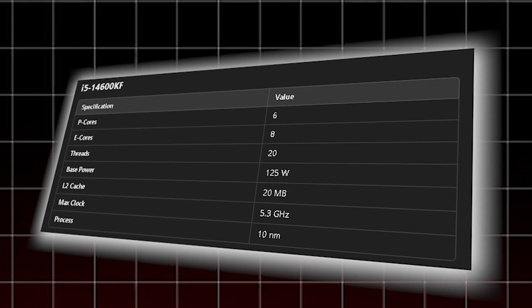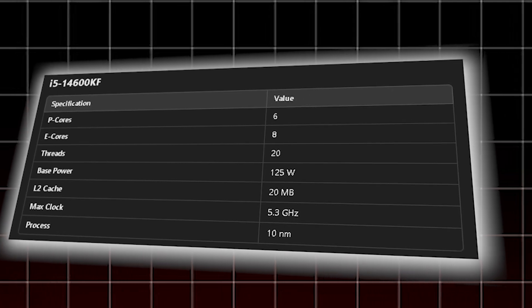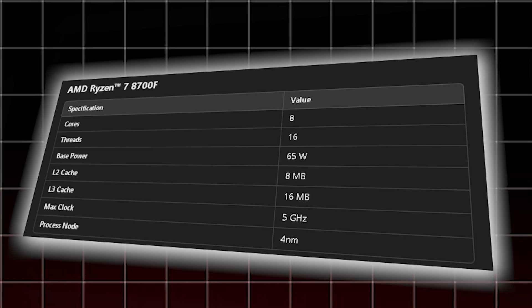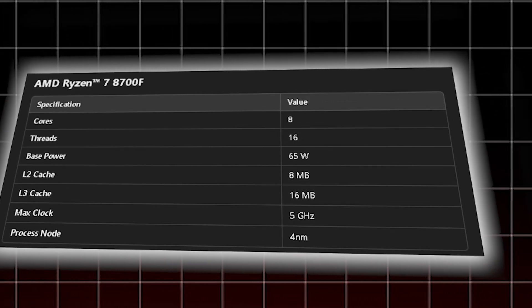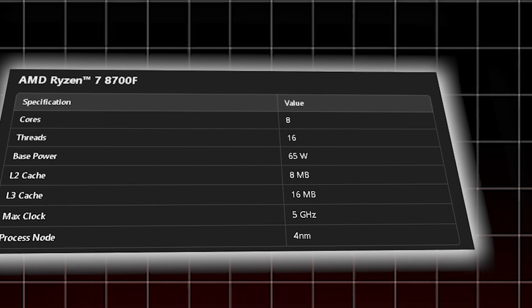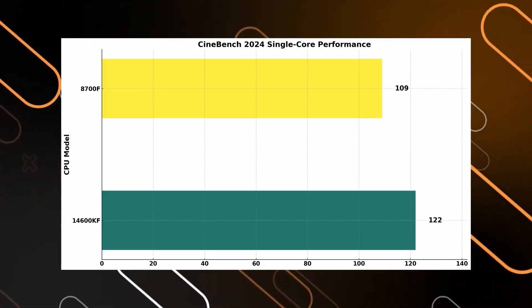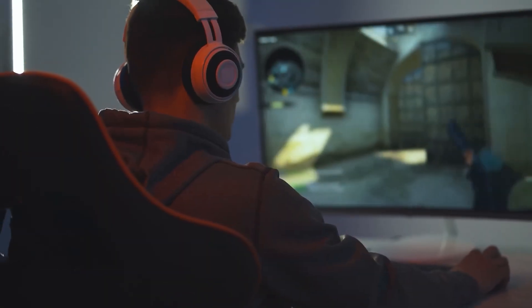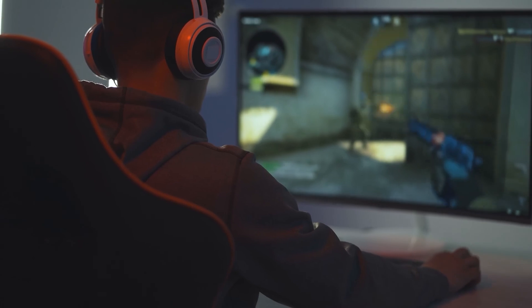We have two solid mid-range CPUs here. The Intel i5-14600KF — if you are into overclocking or high refresh gaming, it's built for that. On the other side, the Ryzen 7 8700F runs cooler and draws less power. No integrated graphics here either, but you are getting AMD's 5nm Zen 4 efficiency. Starting with Cinebench single-core, Intel takes the lead, delivering higher scores and snappier performance. If you are gaming or using apps that thrive on raw power, Intel clearly has the edge.